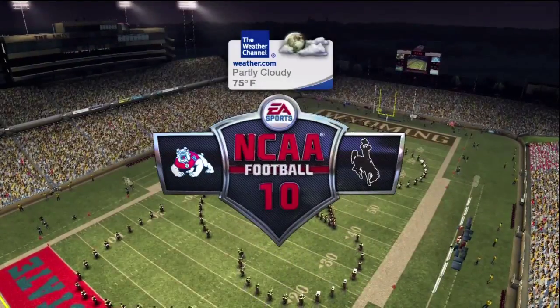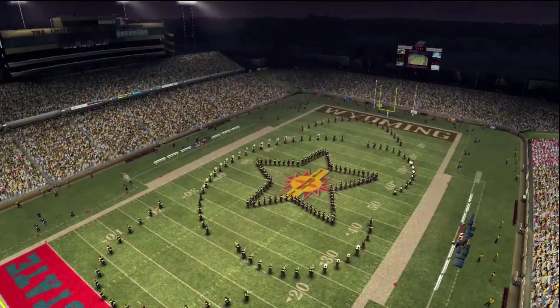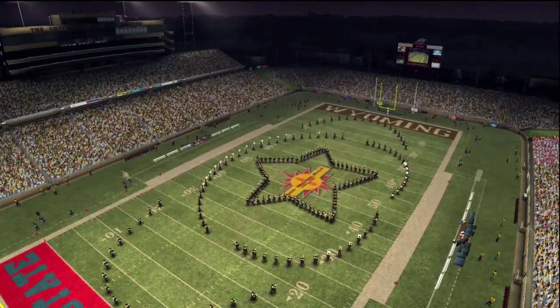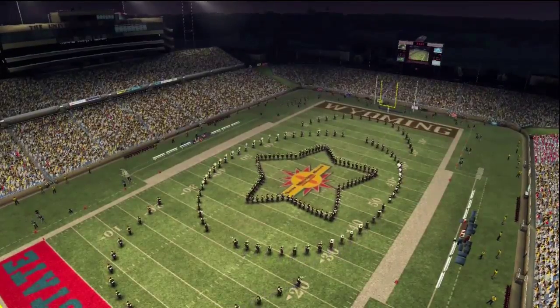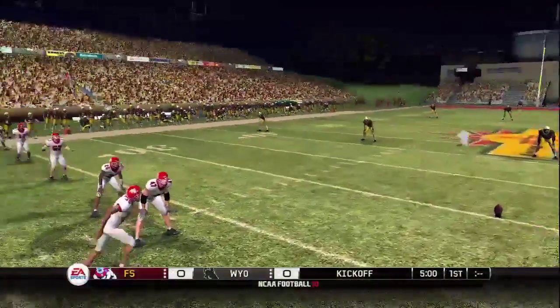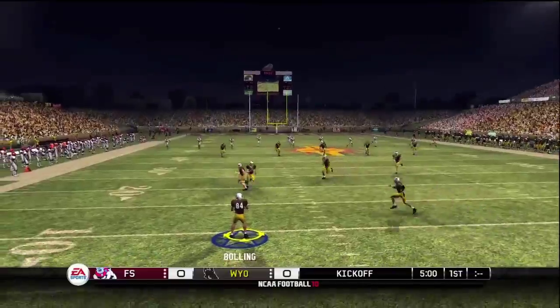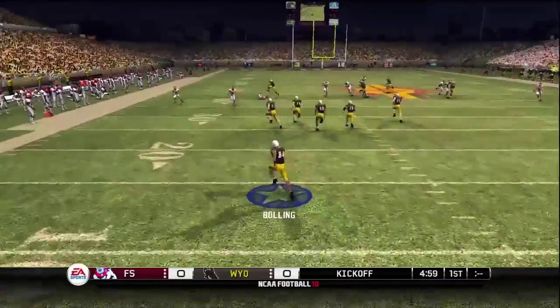We're in Albuquerque — a perfect setting as we get ready to bring you a great college football matchup. It's the New Mexico Bowl. There are only a few clouds in the sky for today's game between the Wyoming Cowboys and the Bulldogs of Fresno State. They get ready for the opening kickoff, kicks it off, and this game is underway, taken from the 10.